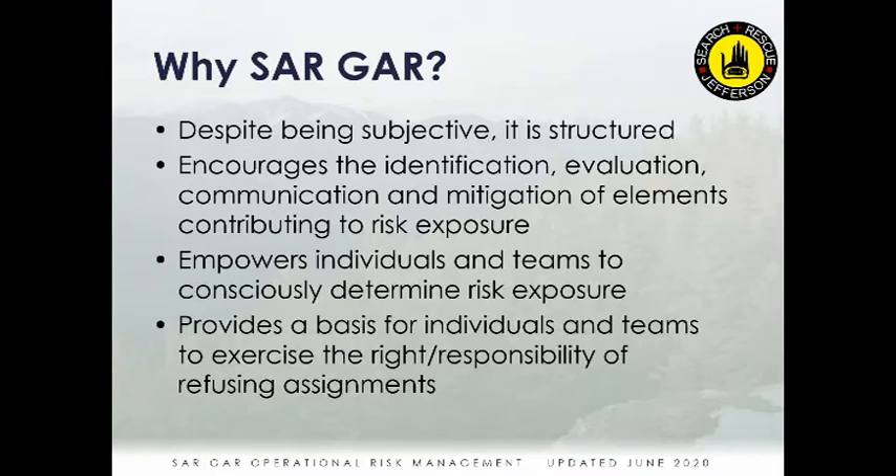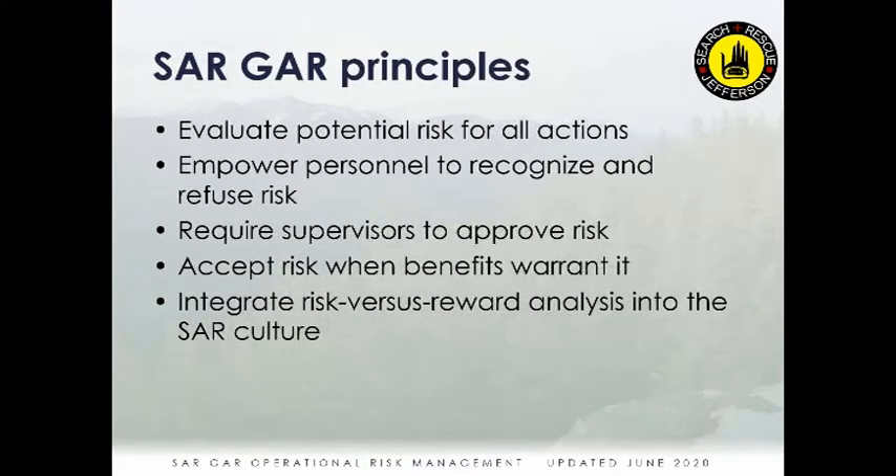You as SAR volunteers should feel empowered to be part of the team's evaluation of its risk. You do not just blindly go out and say 'I'm sure it's going to be fine because someone told me to.' You should be an active participant in evaluating the risk — your own and the team's — and speaking up about your opinions on each category. This provides a basis for individuals and teams to exercise the right and responsibility to refuse assignments.